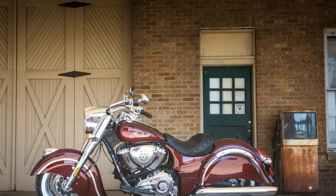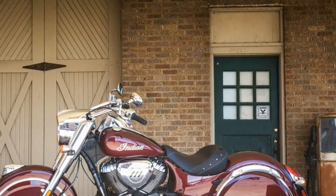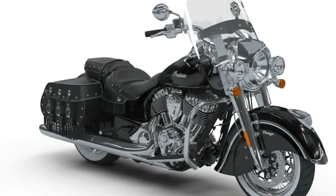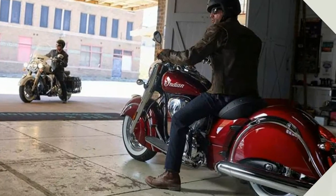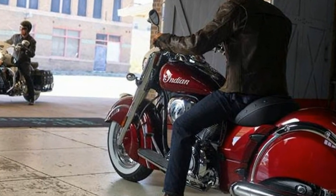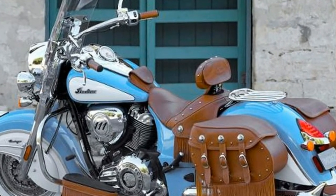Tires: Front Dunlop Elite 130/90-16, Rear Dunlop American Elite 180/65-16. Brakes: Front Brake Diameter 300mm, Front Brake Type Dual Hydraulic Disc, Rear Brake Diameter 11.8, Rear Brake Type Hydraulic Disc. Suspension: Air Adjustable No, Front Suspension Type Telescopic Fork, Rear Adjustable Shock and Spring.